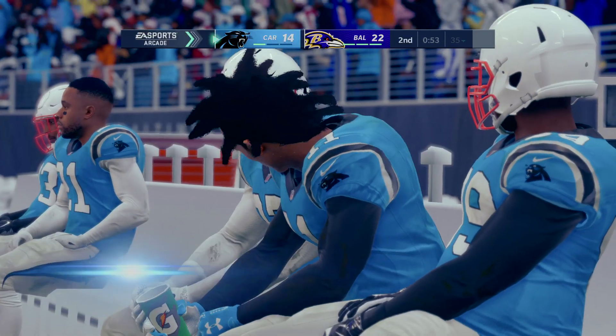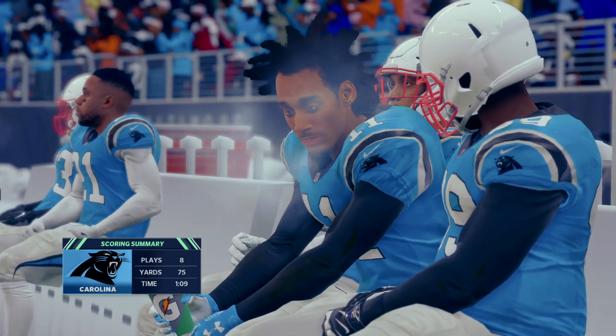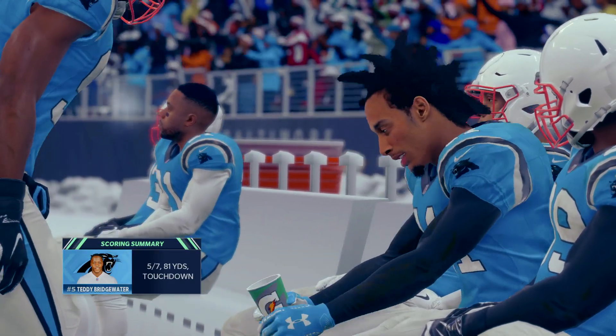It's 22-14. That drive in total: eight plays, and the end result — a Panthers touchdown.